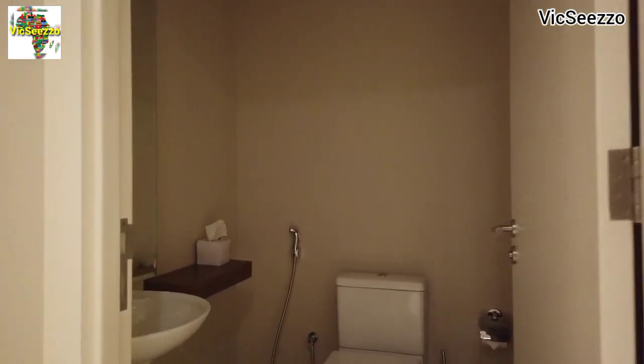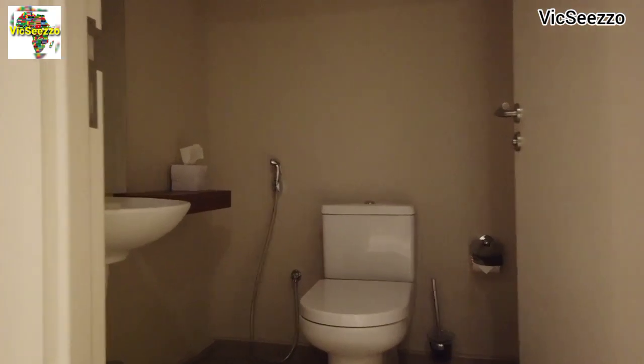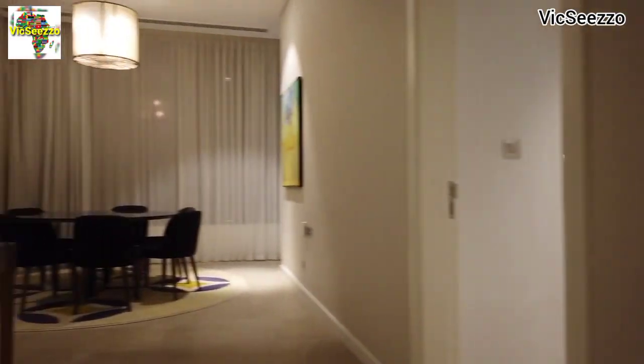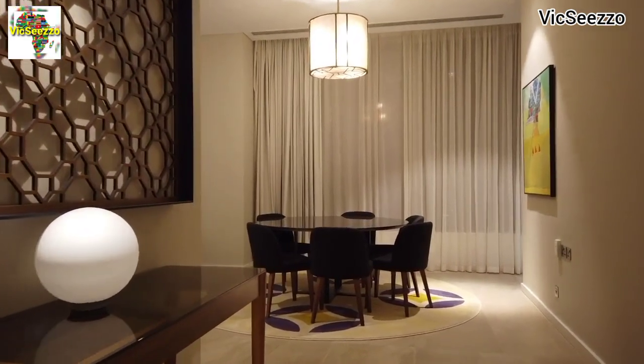So when you just come in, this is the first thing you will see — it's a washroom. Yeah, so we go straight.